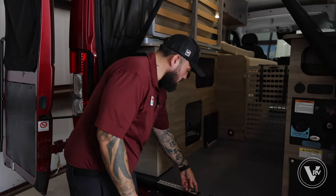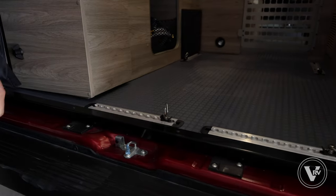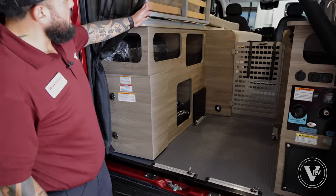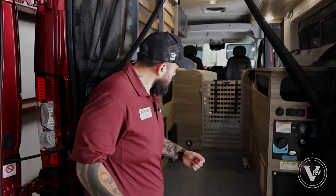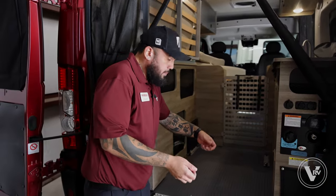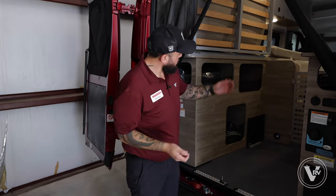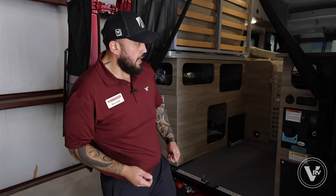The gear garage space also has tie-downs to really secure bikes, e-bikes, and gear back here. The bed is at a different, slightly higher height, and the reason is we still wanted you to be able to access your bikes with the bed completely down. I'm the type of guy who doesn't like to make his bed every day, so with the bed down you can still access your gear or bikes in and out of the coach.